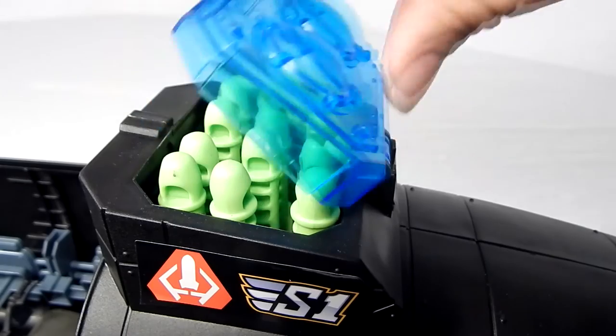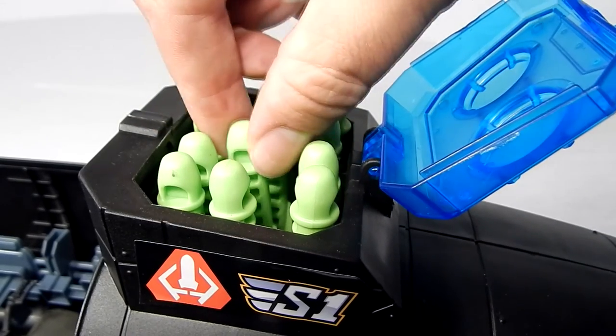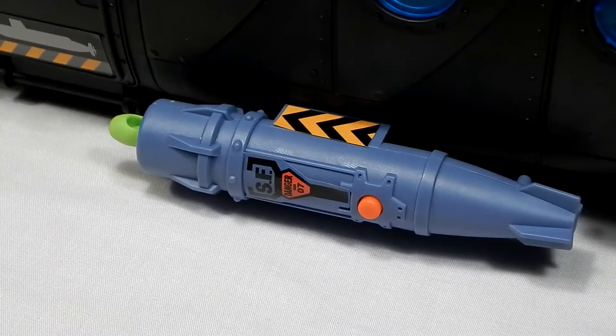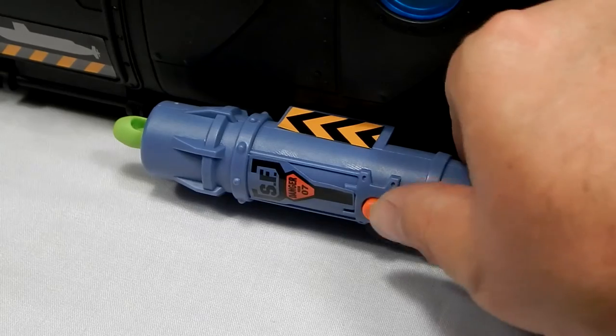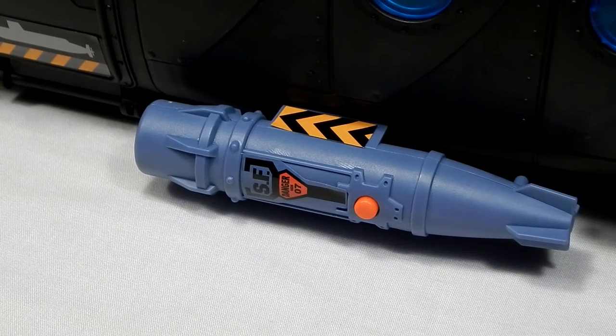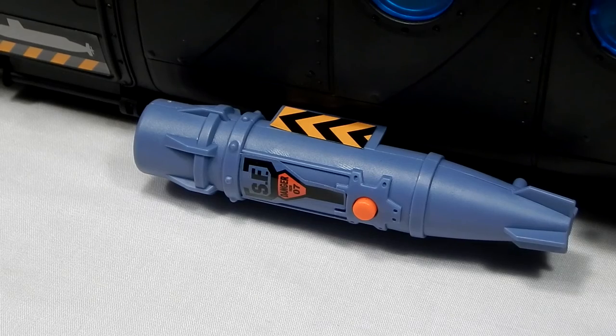A final compartment, aft, holds 12 missiles and launch tubes to simulate vertical launch. The attack submarine comes with two fixed nose guns, two pieces simulating four externally mounted torpedoes, and two larger torpedoes which include spring mechanisms to launch the missiles located in the vertical launch compartment. The set does not come with these two extra missiles.